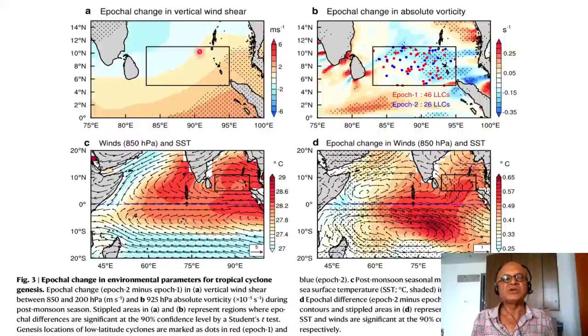The epochal change shows vertical wind shear has increased and absolute vorticity has generally decreased. In the wind panel, there is a box drawn with a cyclonic circulation that is generally favorable for convection, especially with warm SSTs in the October–November–December season. The epochal change in winds at 850 hPa shows that wind changes are consistent with the vertical wind shear and vorticity changes — that's exactly what you would expect.